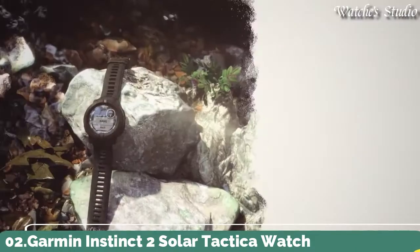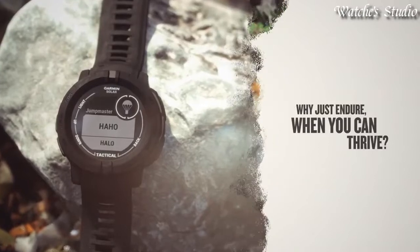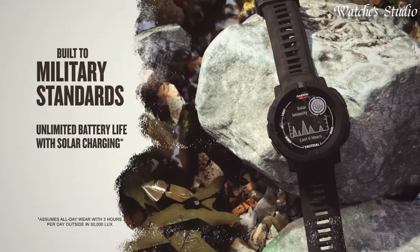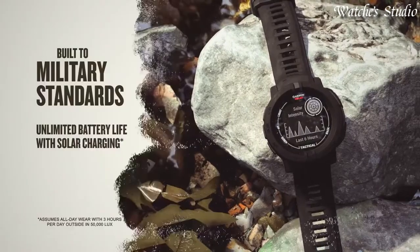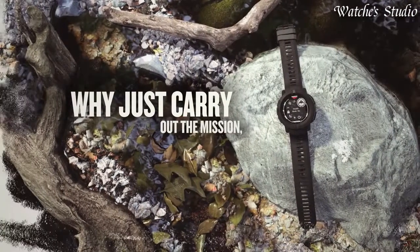Number 2: Garmin Instinct 2 Solar Tactica Watch. Go longer than ever with solar charging that gives you unlimited battery life in smartwatch mode. Battery life in smartwatch mode is unlimited with solar charging in 3 hours of direct sunlight per day.